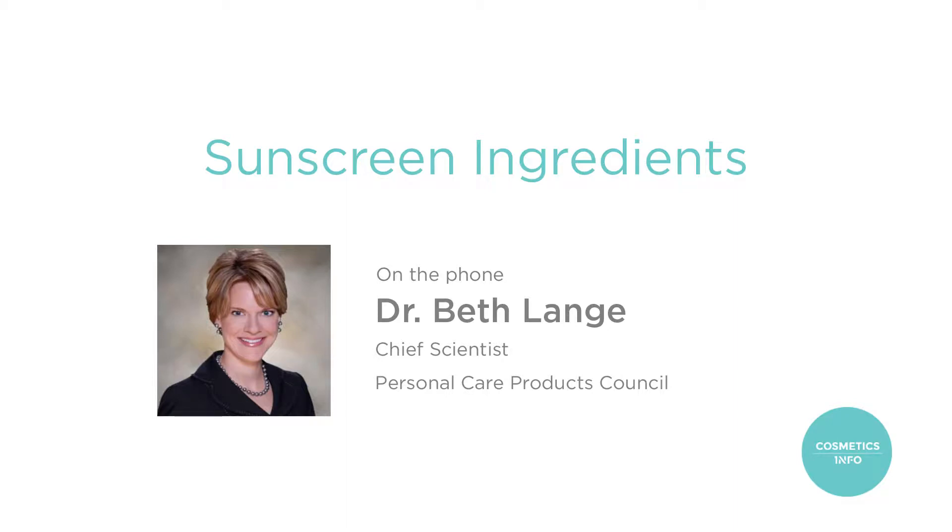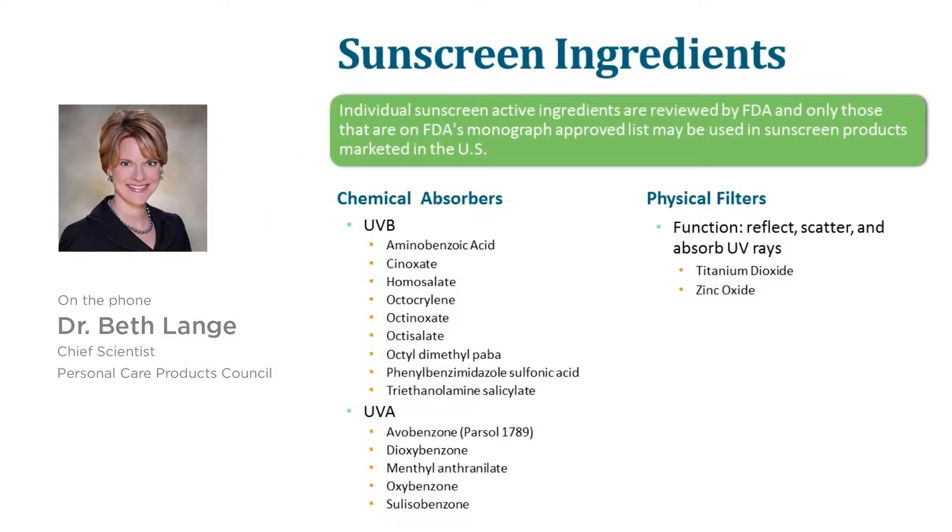When it comes to sunscreen ingredients, in the U.S., sunscreens are over-the-counter medicines that are approved by the FDA. As such, there are specific ingredients that the FDA has approved for use in sunscreen.